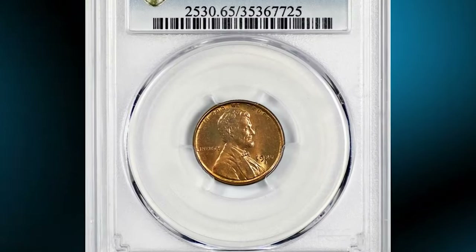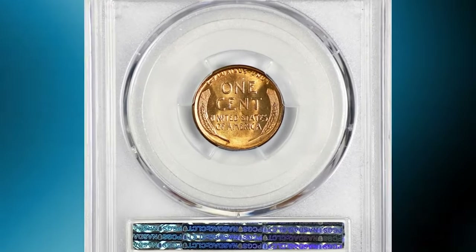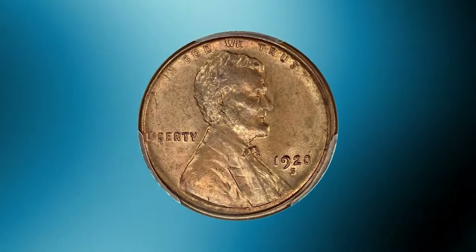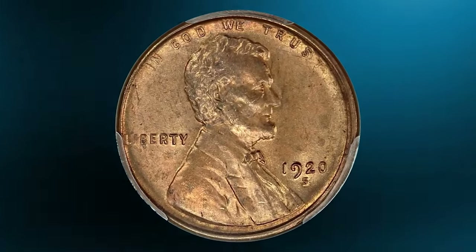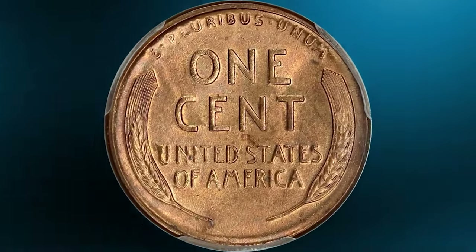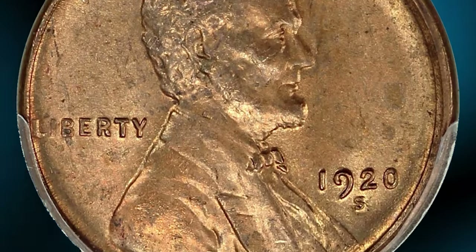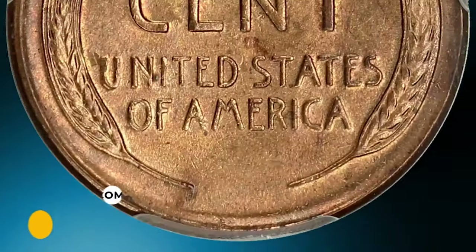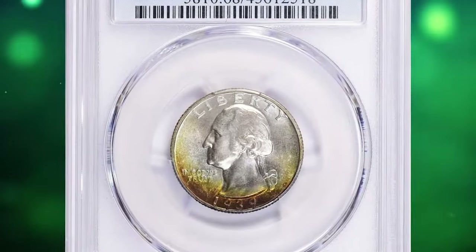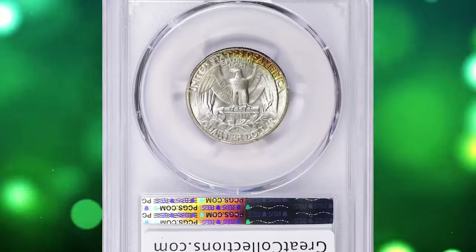Here is a 1920-S Lincoln cent in MS65 Red condition. With only a single example graded finer, it's clear that this date simply was not preserved in bulk as many other dates in the series. A very difficult example to find with red surfaces — the opportunity for a near-finest example at a price far less than what they have historically brought is an unusual one. It was sold for $11,000.